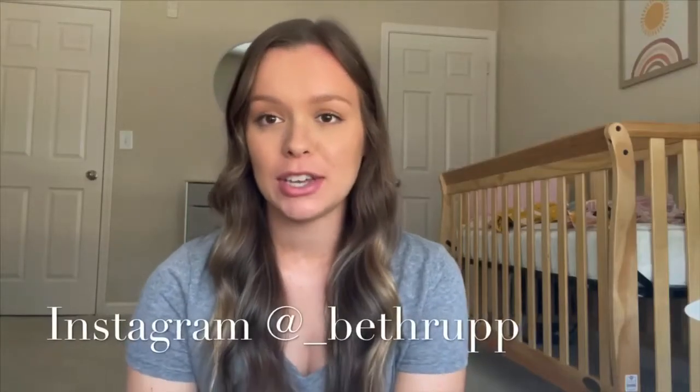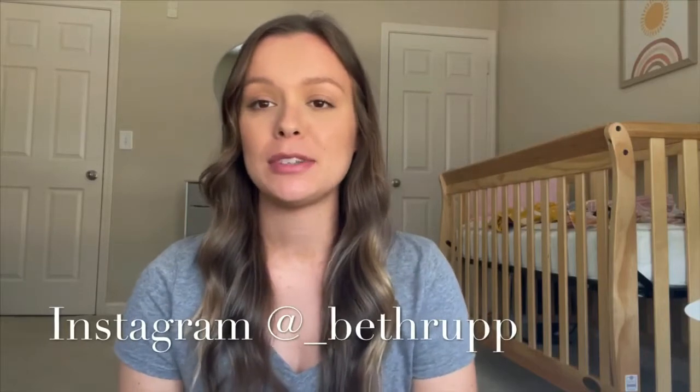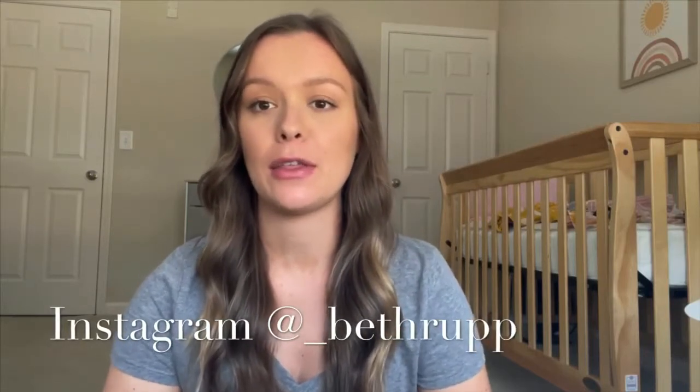Hi everyone, welcome back to my channel. If you're new here, my name is Beth and I'm going to be making another baby related video today. I've been looking forward to making this type of video, and today's video is going to be a little baby girl clothing haul of my favorite things that I have so far.